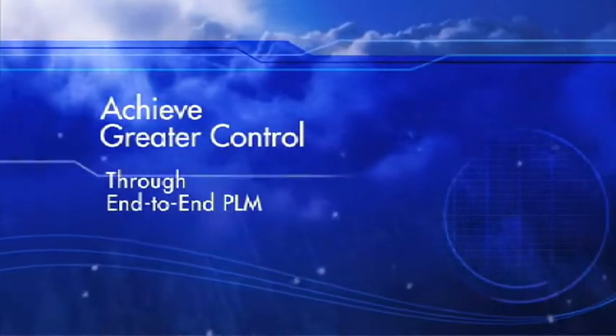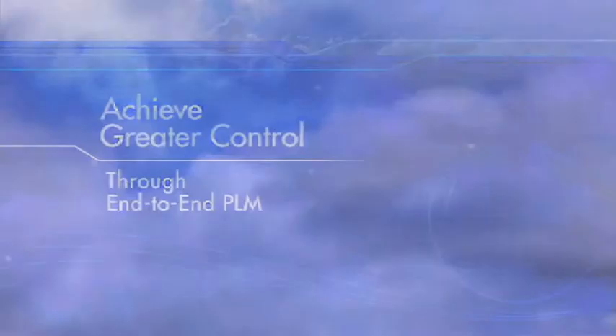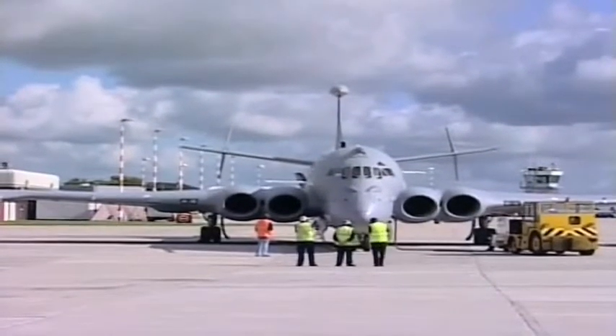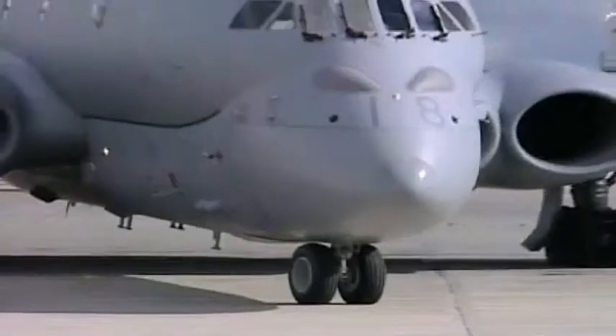Some of our products have to last 50 years, and typically our engineering systems have finished at the point at which we deliver the product. Teamcenter, as one of the key selection criteria, would help us beyond that.